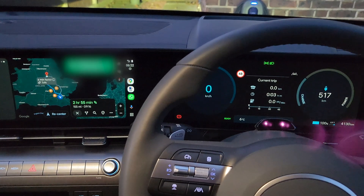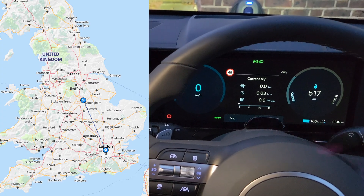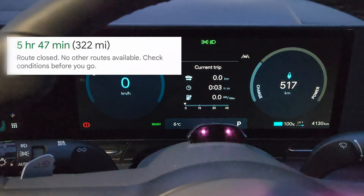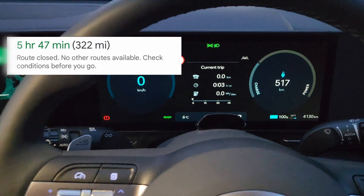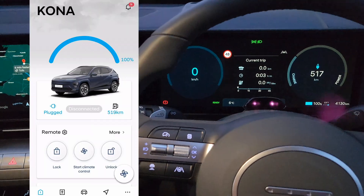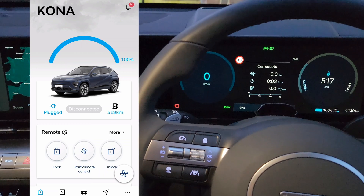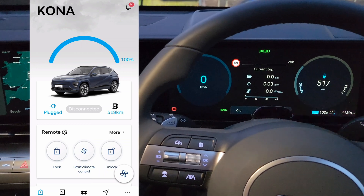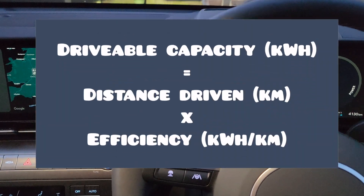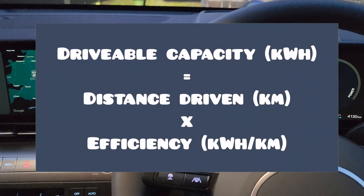Today, destination Nottingham — it's about 310 miles there and back, which is broadly the range of the car. That's a great opportunity to test whether we can do it in one go, which I doubt, because we are going to do that on the motorway. But more importantly, to test the full battery capacity of the car. Right, let's go.